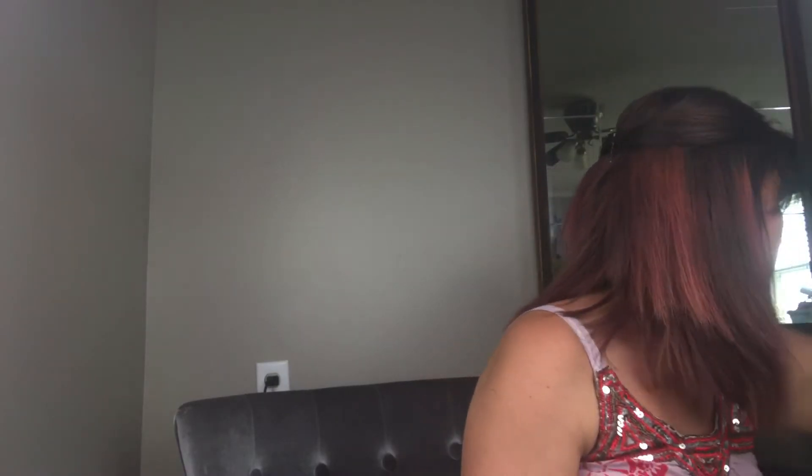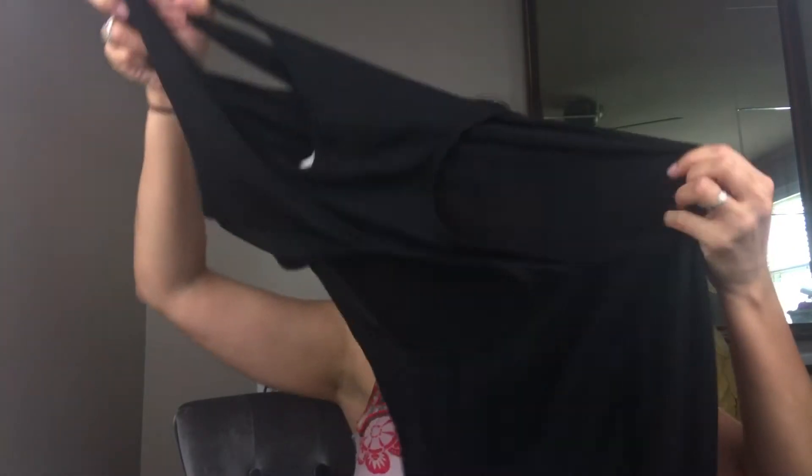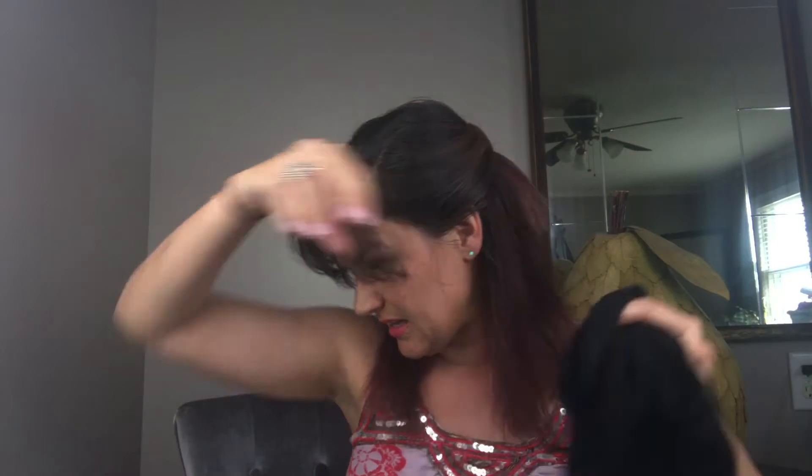Next we have a Kira size medium Anthropologie long maxi dress. This listing sold for $13.99. It does have the back out — it's a very long, sexy dress.